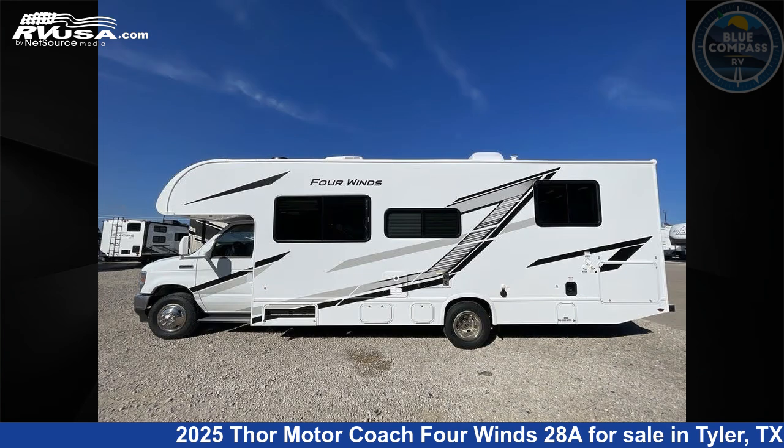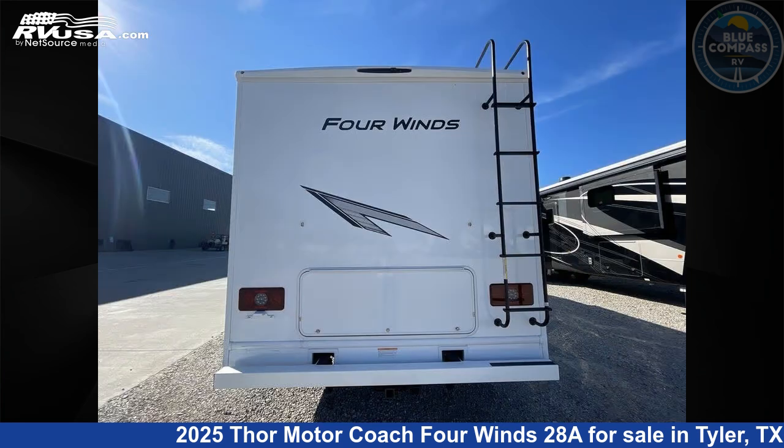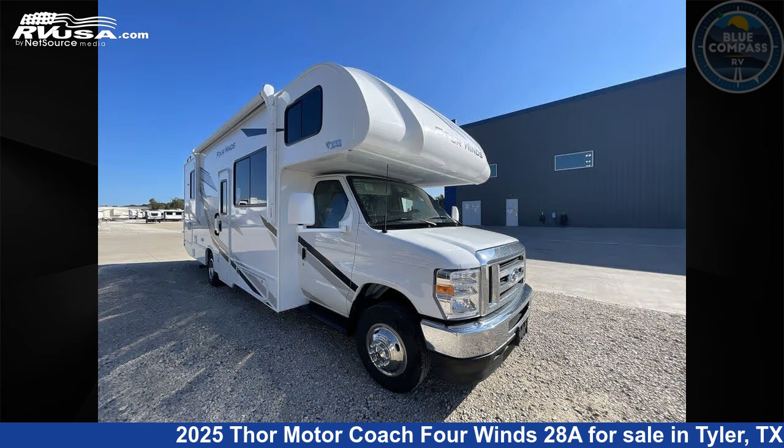Click the link in the video description to visit rvusa.com and see more photos as well as the current price. This new Thor Motor Coach is 29 feet 0 inches in length and features sleep 6 and 40 gallons fresh water capacity.